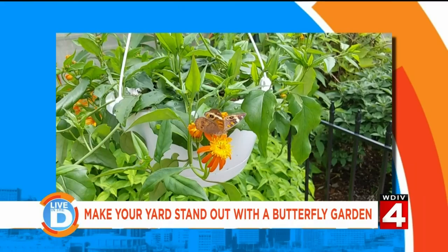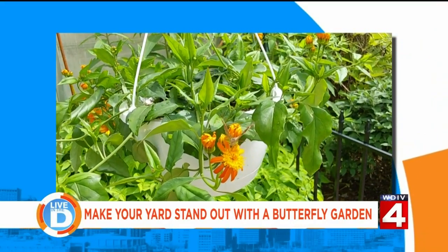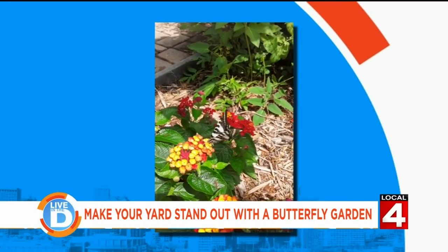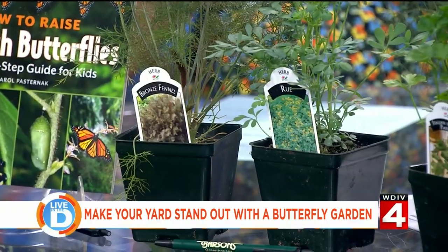Well, you want to pick a sunny spot in your yard and then decide what butterflies you want to attract. You want to have a combination of the right host plants and the right nectar plants for the butterflies you'd like. When you're planting, group certain host plants together — it makes it easier for the butterfly to find them. So if you're doing milkweed for the monarchs, put it in a cluster. If you're doing fennel, rue, or parsley for the black swallowtails, cluster those together as well. Then nectar plants for the butterfly to nectar on.